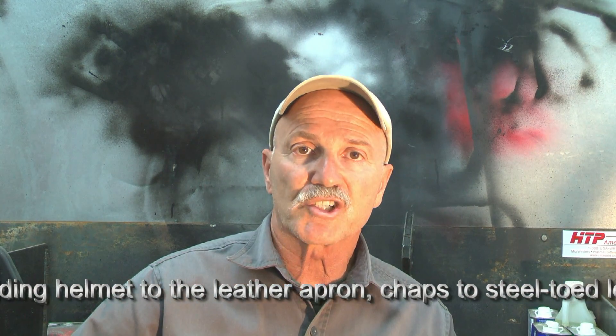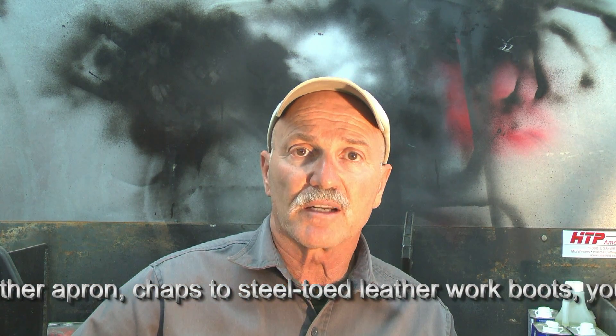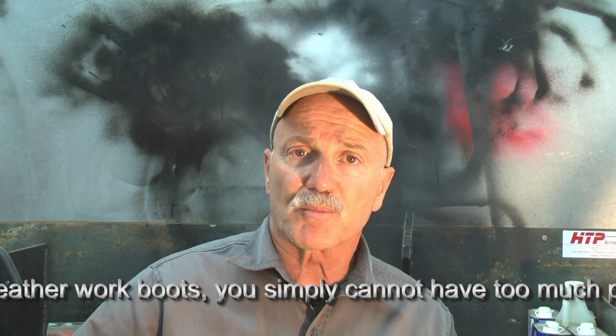I'd like to take you on a tour of my shop, at least the welding area for now, and discuss some of the safety items that I think are absolutely necessary for your shop and for your safe welding environment. Let's explore some of that.